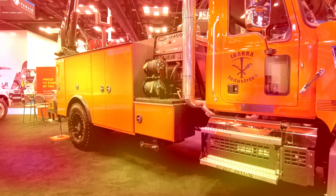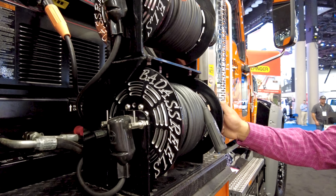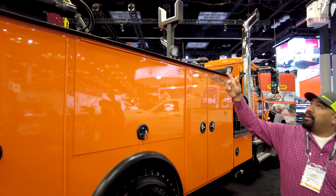I got my Air Vantage 566 — it's an all-in-one unit, four-process machine. It's an air compressor, hydraulic pack, generator, and welder. And I got my badass reels — each one of these reels has got 120 feet of welding lead on them.